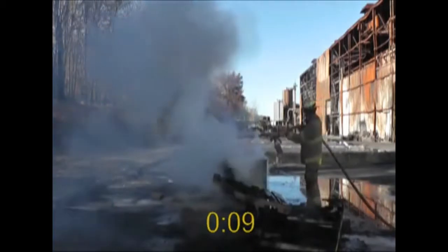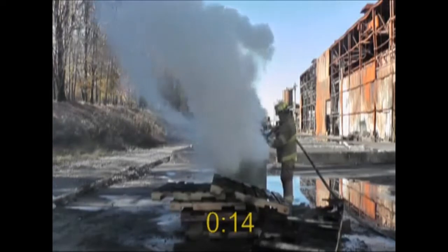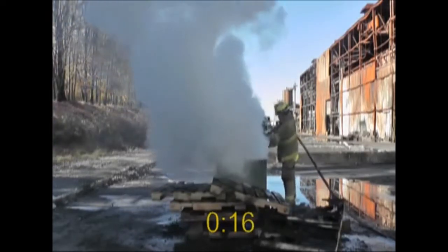Applying plain water to lithium will create explosions, as the high temperatures cause the hydrogen and oxygen to separate into explosive gases.